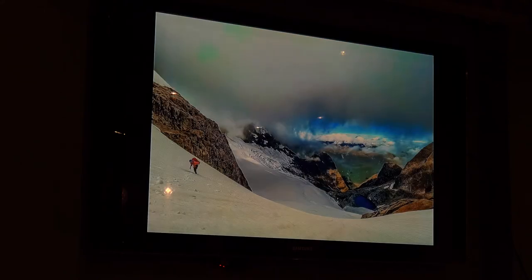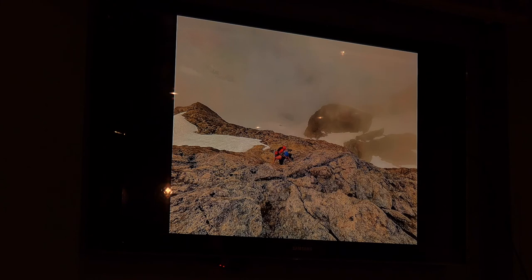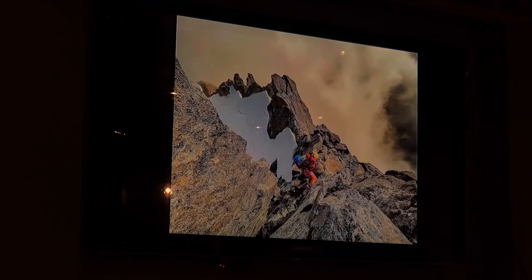Then we went back to camp, packed up, went back over to the Tempori Glacier, and decided to go up Mount Revelation. This is us regaining the Karatai-Revelation ridge, climbing up along the rocky part and then the snowy part of the ridge to the top of Revelation.